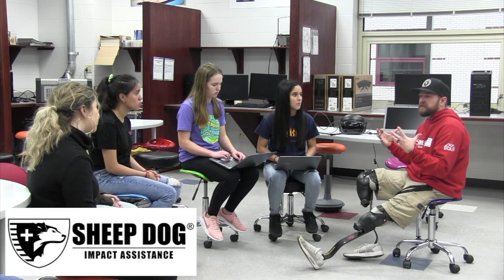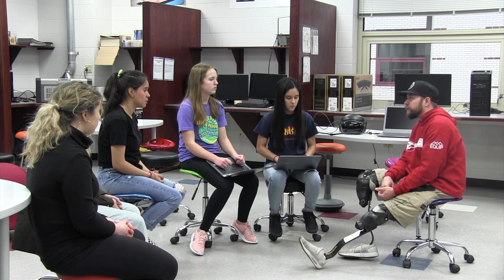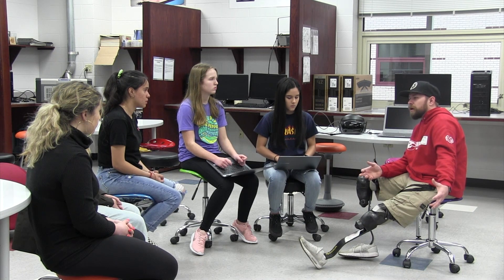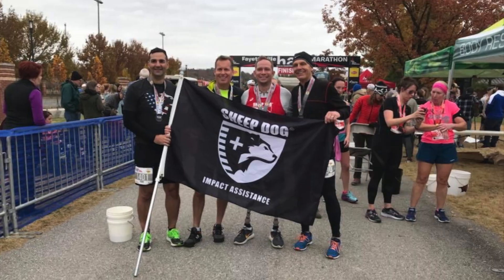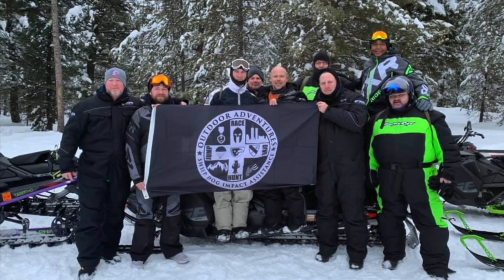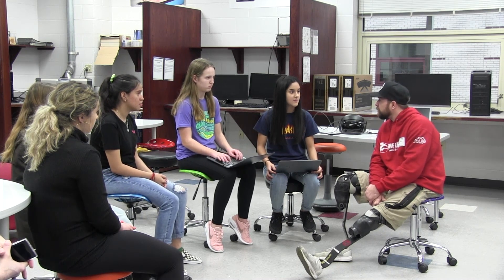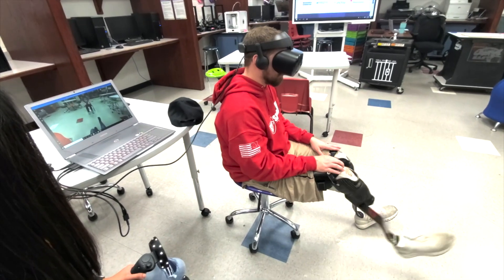We met with Scott West, the Outdoor Adventure Coordinator for Sheepdog Impact Assistance. He shared his story: 'I drew the wheel to the right to take the blast on my side of the truck. When I drew the wheel, the IED went off — it was not one IED, it was three IEDs. It blew a hole about eight feet wide, about seven feet deep.' Today, Scottie travels around the country giving hope and inspiration to other veterans and first responders who were injured in service, coordinating about 38 outdoor adventures a year and sponsoring about 678 veterans last year. Scottie tried out our prototype and gave us valuable feedback.